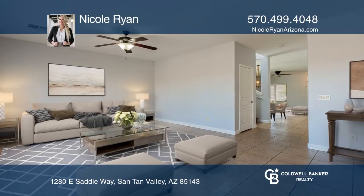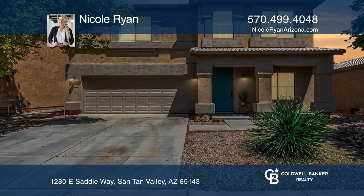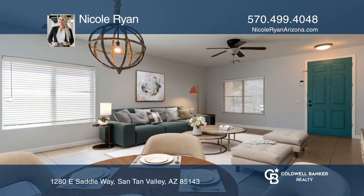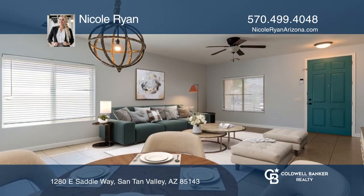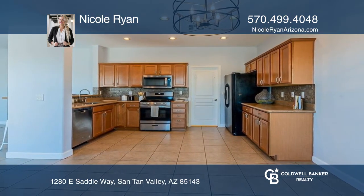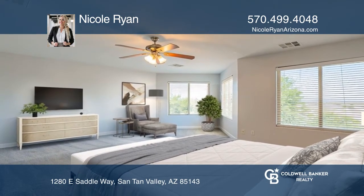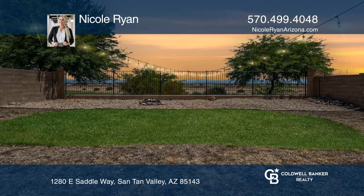East Saddleway welcomes you to this charming home that's ready to be yours. With four bedrooms and two and a half baths, this home is nestled just below the picturesque Santan Mountains with a family room, great room, and an upstairs loft. This is one of the few homes that offers a private backyard.